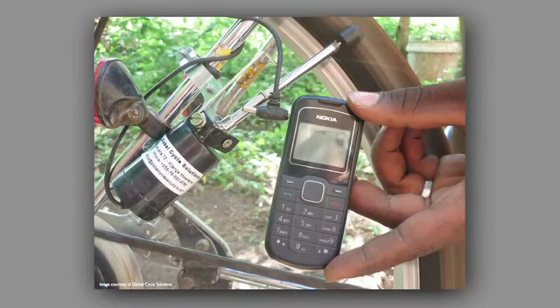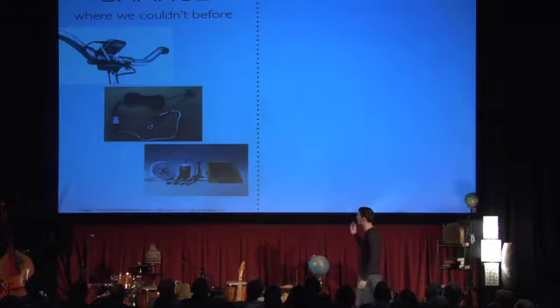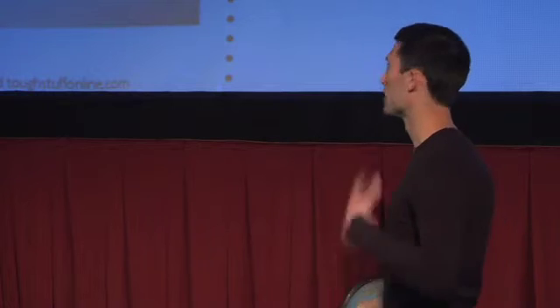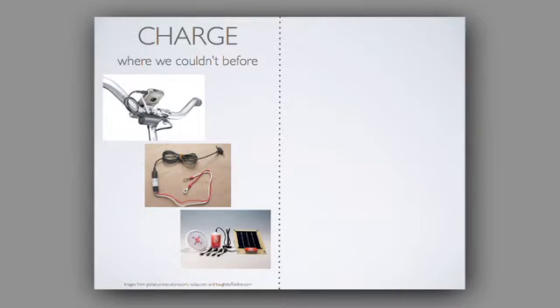I'm going to start with power. This is a small non-profit based out of Tanzania called Global Cycle Solutions, and this is a bicycle charger made with $10 worth of local materials. Up top, you see a more industrialized version from Nokia, and there's also a motorcycle battery charger from Global Cycle Solutions, along with individualized solar panels finally hitting a price point of about $10 that can really scale.